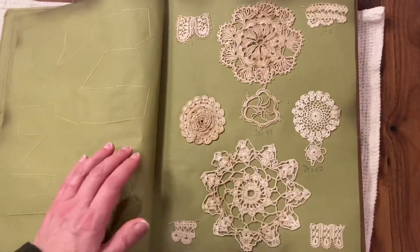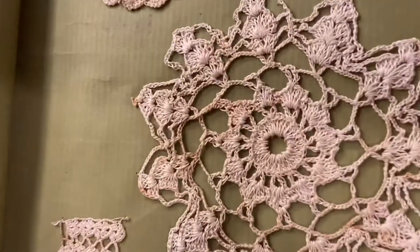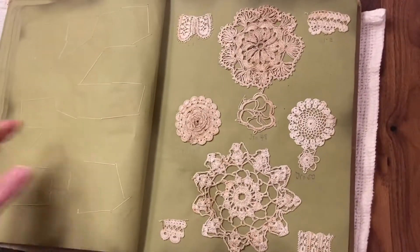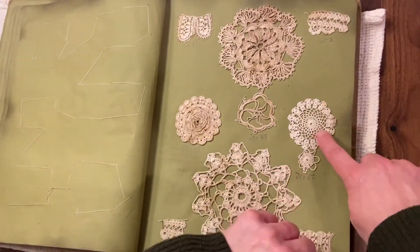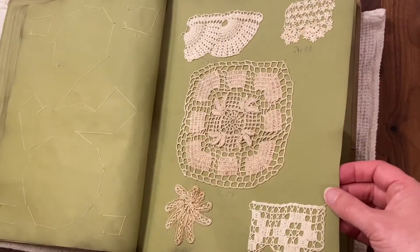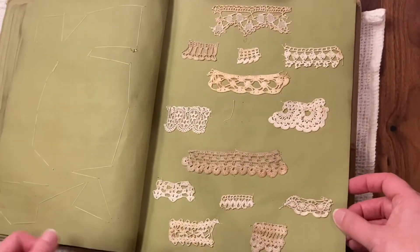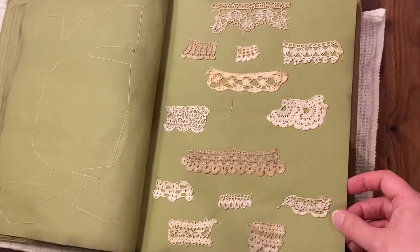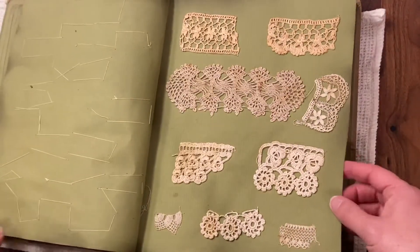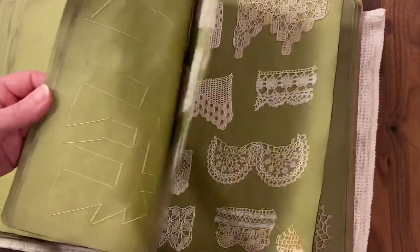Let me see if I can zoom in on that a little bit — just look at the detail. I want to wash these, and this one here — wow, I haven't really examined them super close, but look at all these different crochet stitches. I found some more in the back — it just goes on and on.